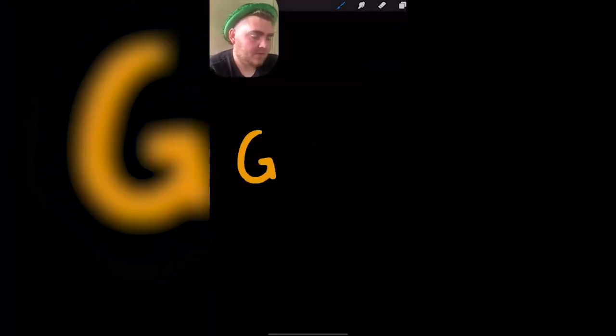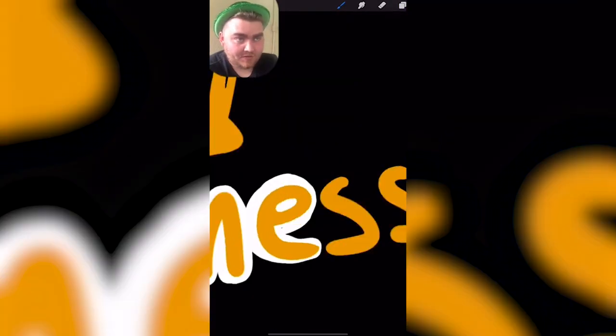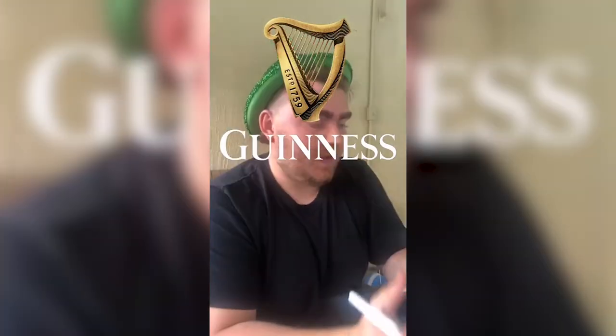I feel like it's gold. There's like this intricate harp. How does the harp look? That's a good question. That's really close. The harp is really good.